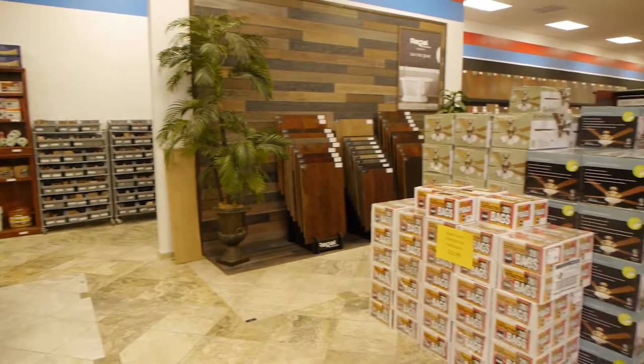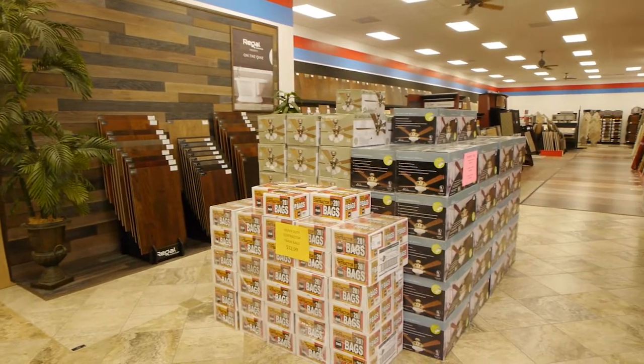If you've never been here, you should stop in and see us, because we have a very large showroom, very good prices, and you definitely want to check us out before you make your final decision.